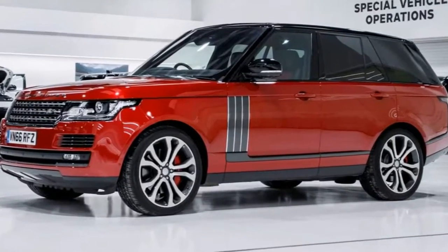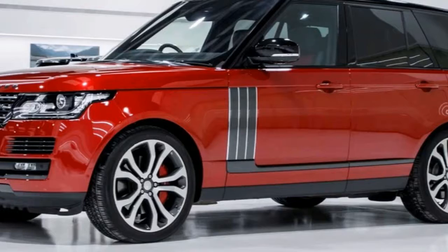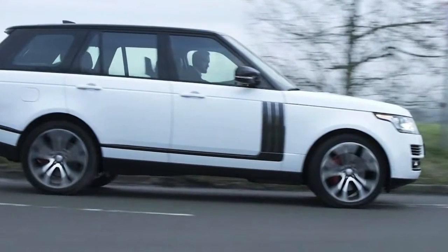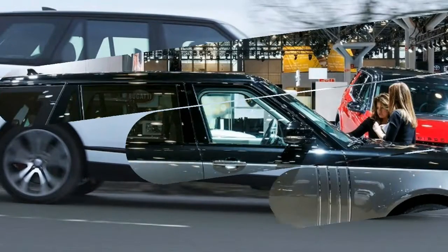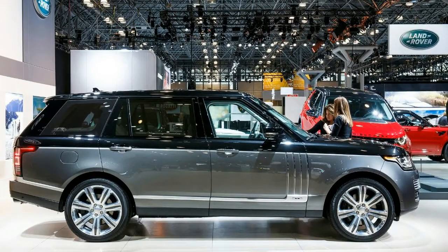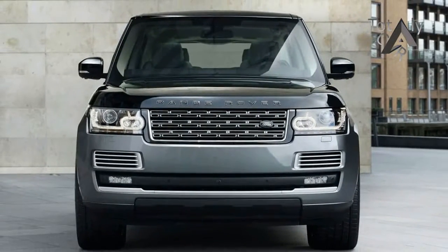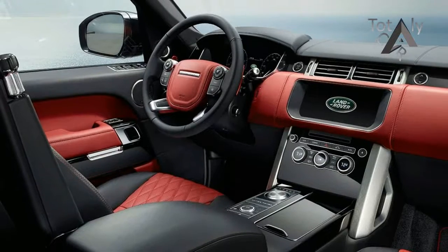A knurled finish to interior features such as the stop/start button, rotary shifter, armrest adjusters and satin brushed cup holder all add to the refined look. The key fob also has a knurled detailing and Autobiography script. SV Autobiography is designed and engineered by Special Vehicle Operations, SVO, Land Rover's center of excellence for bespoke commissions, luxury editions and performance models.